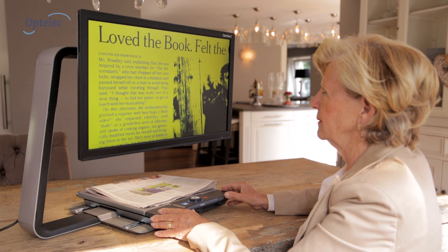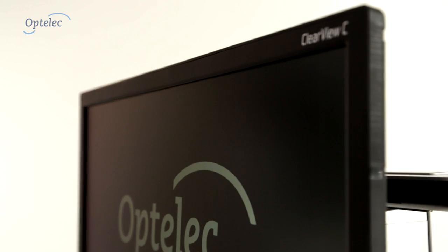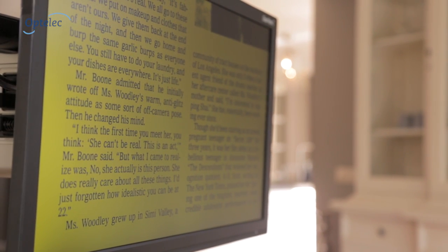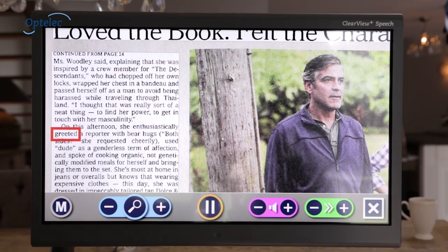Optelec introduces a brand new innovative video magnifier: the Optelec Clearview C. The Optelec Clearview C offers people with low vision a more enjoyable reading experience. It magnifies text and images and can read text aloud.